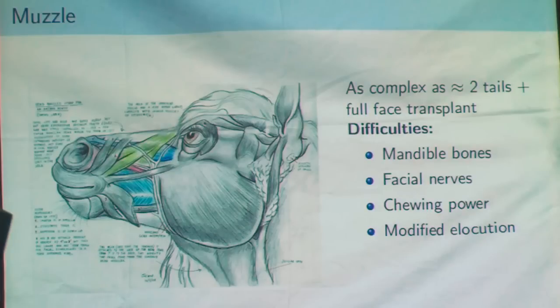The next task is to create a muzzle, which is a lot more complex — you have a lot more facial muscles, bones, etc., in a more complex configuration. I think it will be at least as complex as making two or three tails together. And you have to graft it on the face of the patient. A full face transplant is something that only a few surgical teams in the world can do, so it's very difficult.